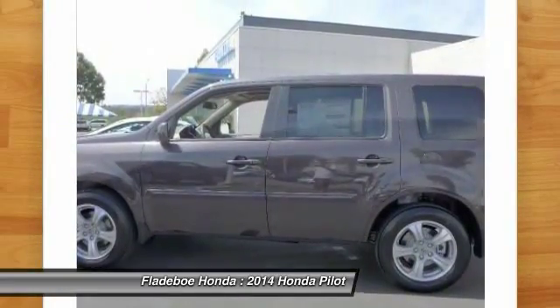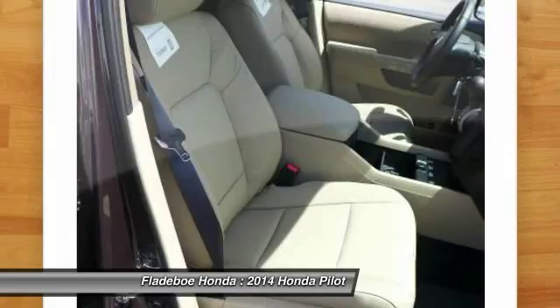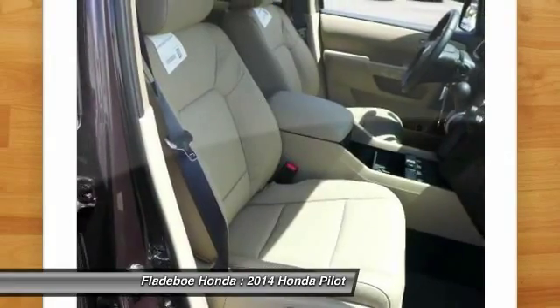Bluetooth wireless data link for hands-free phone. Aluminum wheels. Floor mats. Cruise control.